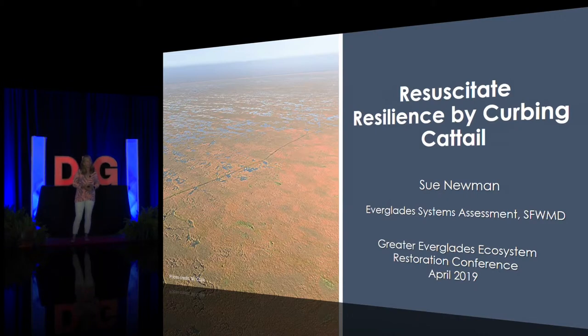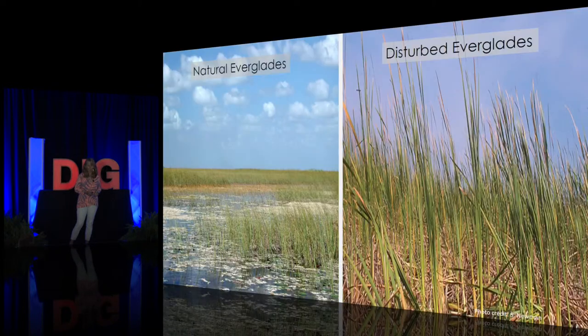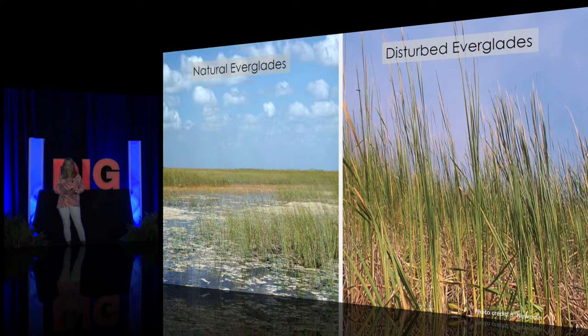As many of you know, cattail is now a prominent feature of the Everglades landscape. While native to this landscape, it was never present in the tens of thousands of hectares that you see today. On the left you can see an image of a typical ridge and slough landscape — short stature sawgrass surrounded by an open water slough with that oatmeal white-looking periphyton. That landscape evolved because this system had low phosphorus concentrations, and these plants were able to grow and sustain themselves under those conditions.